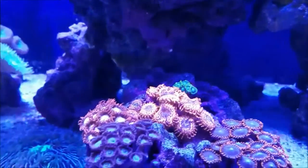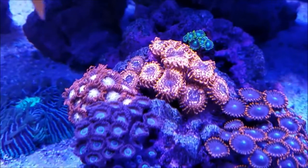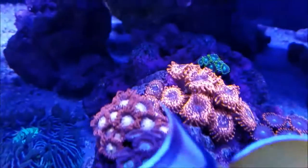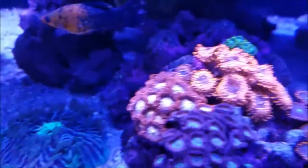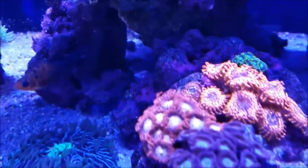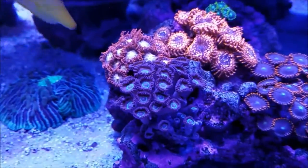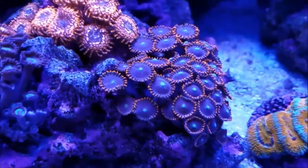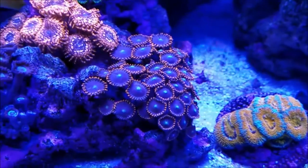The first Zoa Garden is doing really well, and the Utter Chaos has another head forming. You can just see underneath that back one, there's another head forming. These are filling out. These red ones right here — the red skirts — they've never been open this wide.